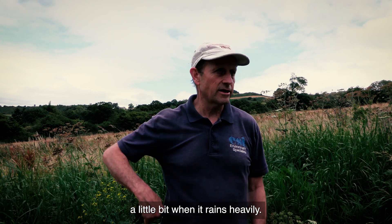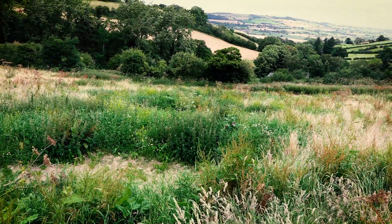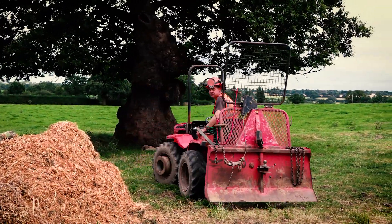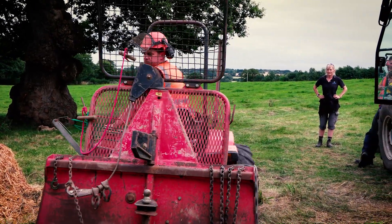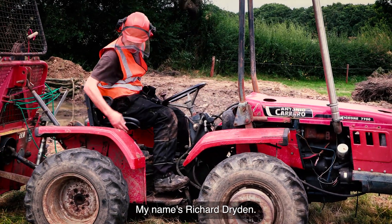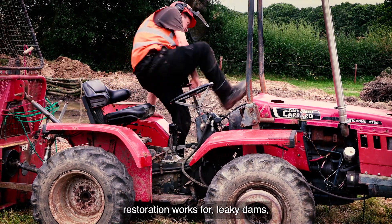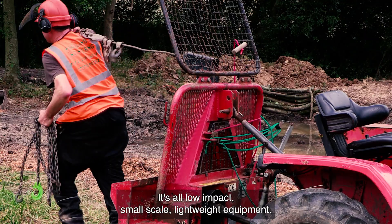My name's Richard Dryden, I run a small low-impact company. We specialise in wetland restoration works for leaky dams, de-vegetation jobs — it's all low-impact, small-scale, lightweight equipment. We're here at Motul Farm doing a series of wetland scrapes.